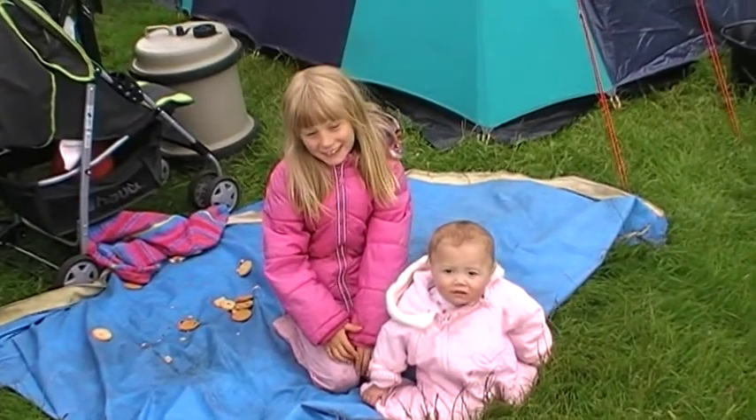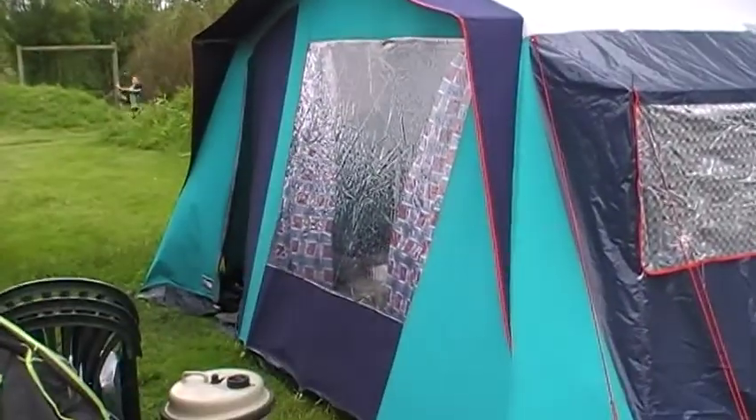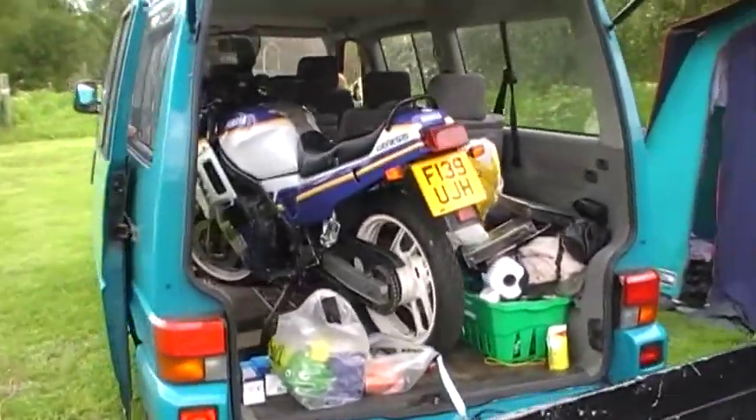Here we are at Camp Arosa, just outside Scarborough, with the matching tent. Oh dear, that looks a mess in there, doesn't it? The old FZ750 Genesis.